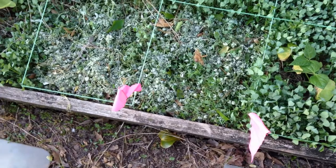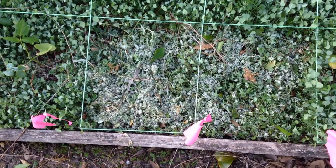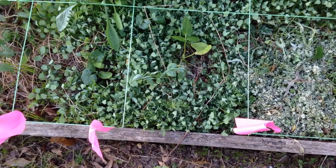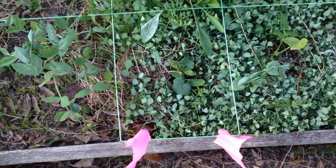Over here where we've tried to kill our cover crop off so we could plant our salad greens, looks like we might need to go back in there and do a little bit more work. Over here we've got some beans. They seem to be doing okay with our cover crop underneath.